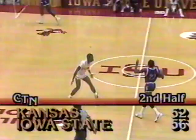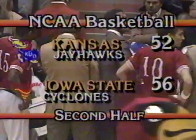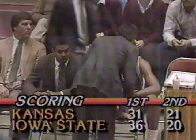Archie Marshall coming out of the ball again — timeout called, and Larry Brown is hot. 10:17 to play, and it's a four-point lead for Iowa State. Iowa State with a five-point advantage in the first half; Kansas with a one-point advantage here in the second. It's a four-point ball again, 56-52. Iowa State hitting 58% of their shots from the game. Iowa State getting nine points off the bench.